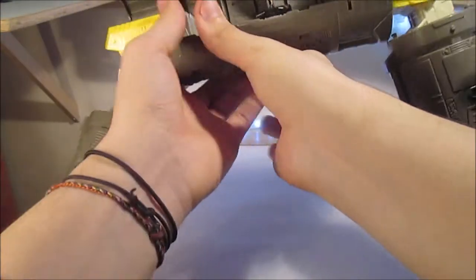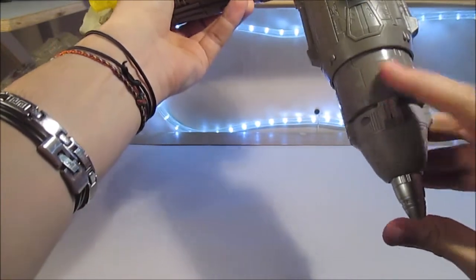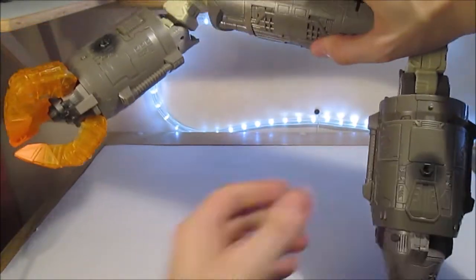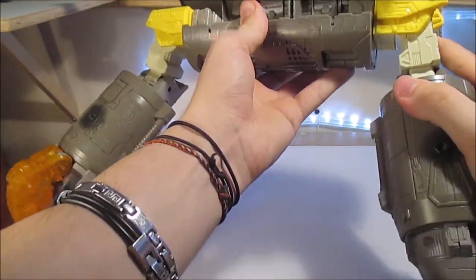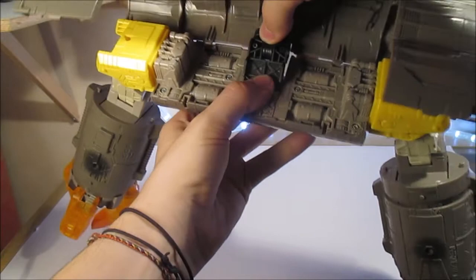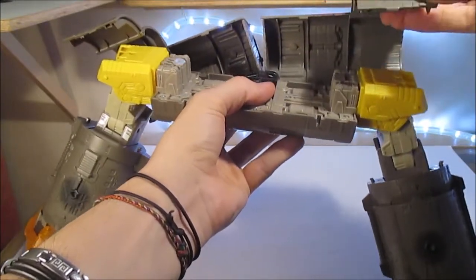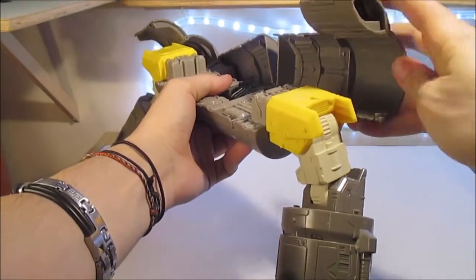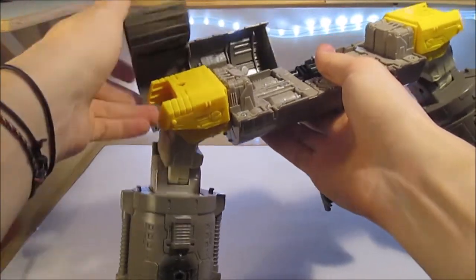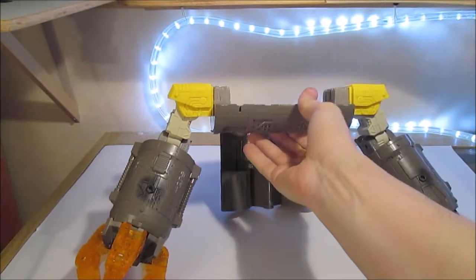On s'occupe d'abord de cette main-là — on ramène les doigts vers le bas. On a ainsi formé une main, et on vient étirer ainsi. On a déjà le coude. De l'autre côté, on vient prendre le nez de la fusée et le ramener vers l'intérieur, puis on prend la pièce ronde et on la tire pour révéler aussi le coude. On a encore un axe au niveau des pièces noires qu'on vient ramener entièrement en arrière et étirer. Et là on a les deux bras qui sont faits.